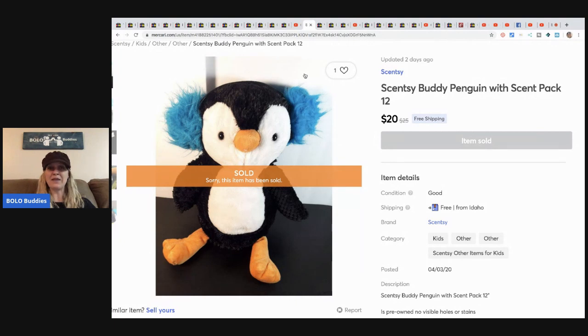Another person bought this from their auction — it's a Scentsy Buddy Penguin and they sold this on Mercari for $20 with free shipping. This came from a plush lot; she said she paid $35 for the lot and there were approximately 16 plush in it. Definitely a profit, and she still has the other items to sell.